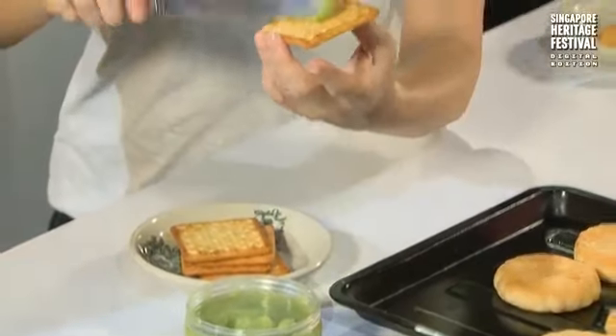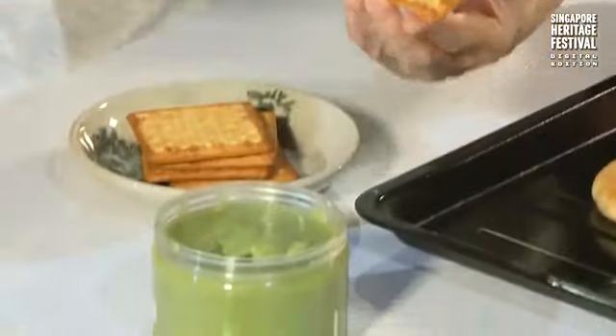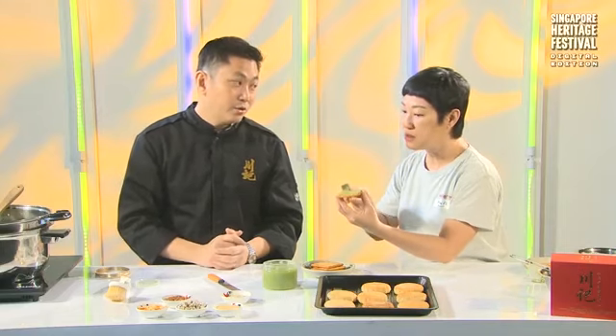You're my guest, go ahead. In my shop we actually serve Kaya with cream crackers. That's right — we also have toast, but we give customers an option.